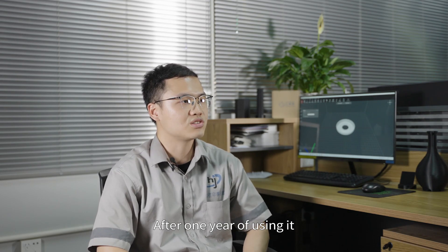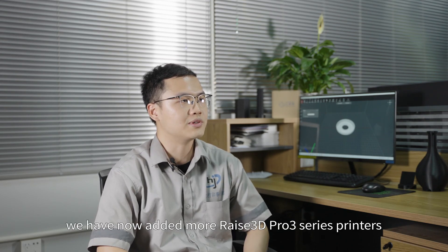We bought the first RAISE 3D Pro 3 series in March 2022. After one year of using it, we have now added more RAISE 3D Pro 3 series printers.